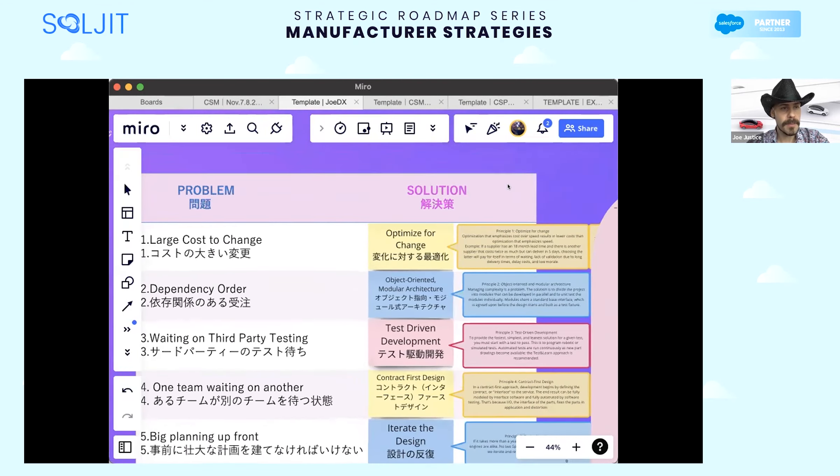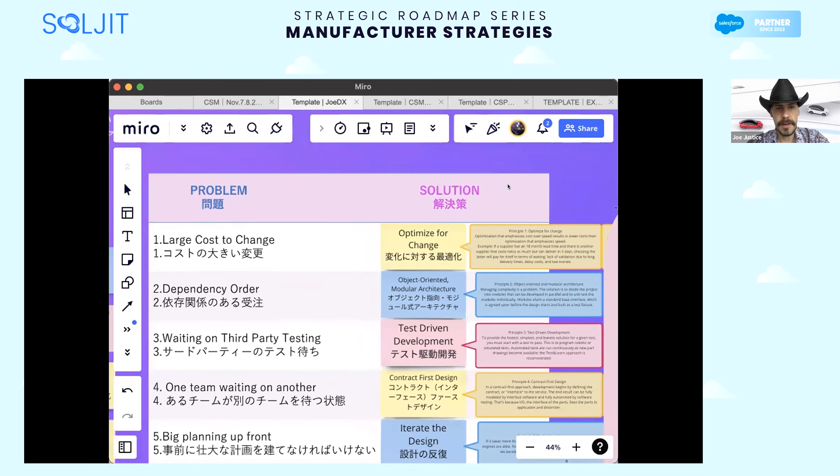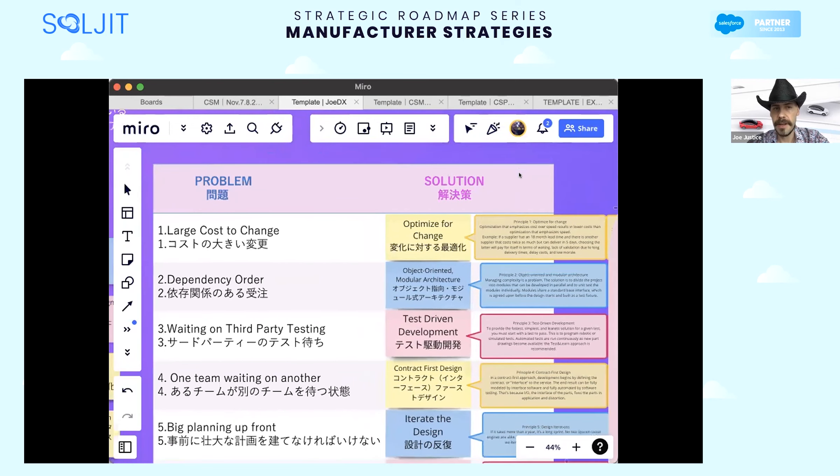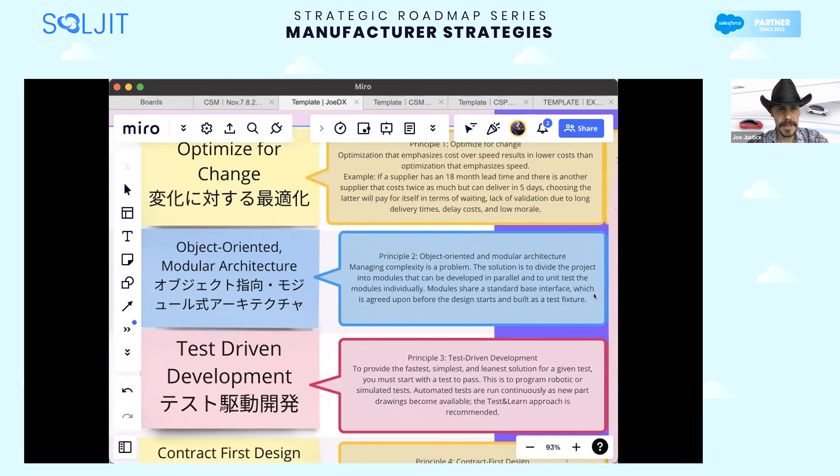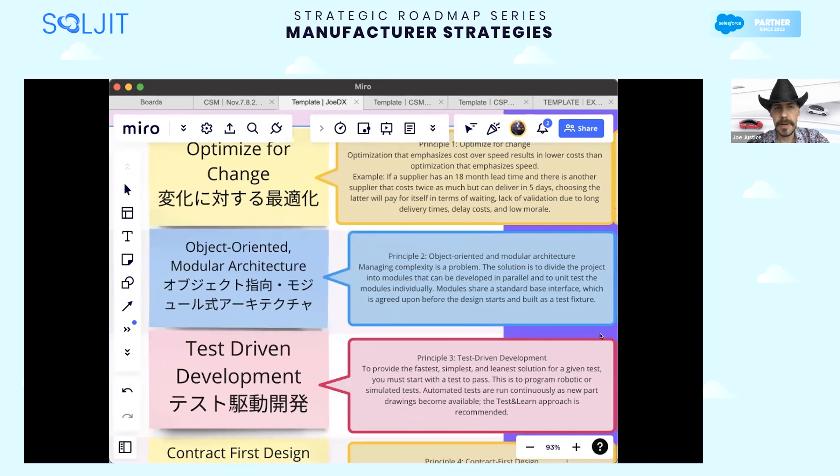Next problem statement: dependency order. We can't make a change here because it's dependent on other areas of the system. The solution is what's called object-oriented modular architecture. If we had another hour, I would like to show examples of that in cars and rockets and software. Principle two: object-oriented and modular architecture. Managing complexity is a problem. The solution is to divide the project into modules that can be developed in parallel and unit test the modules individually.